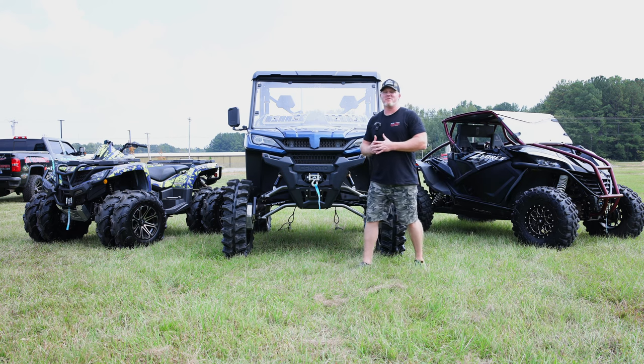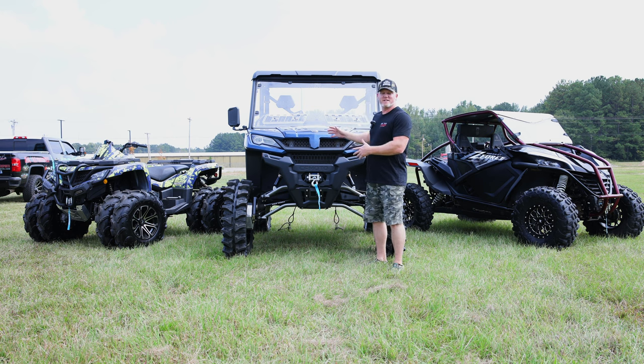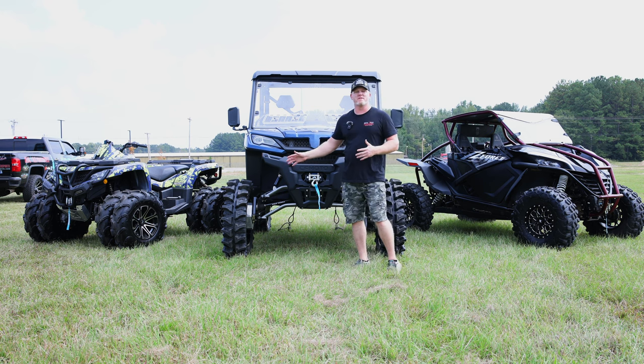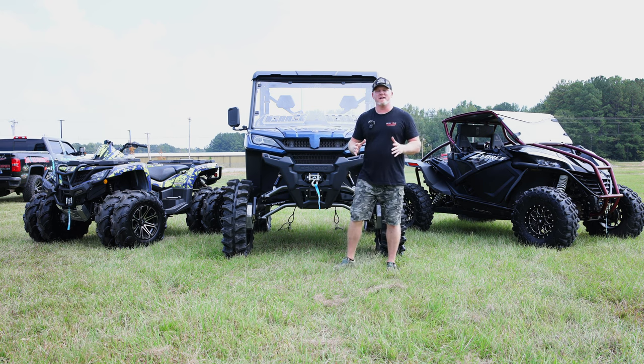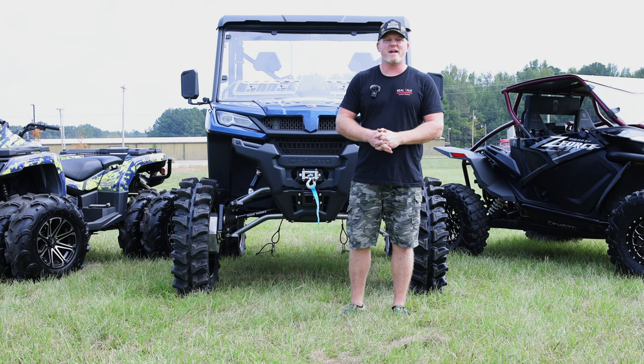Ladies and gentlemen, welcome back to the channel. I know many of you clicked on this video because you saw the debut of this machine right here with the portals - the Team MSC portal kit. It's been more than two weeks and we haven't talked about it, so let's have a little bit of a story time.